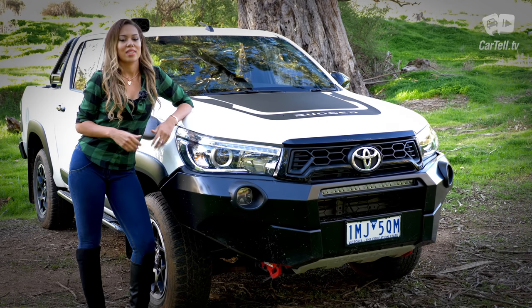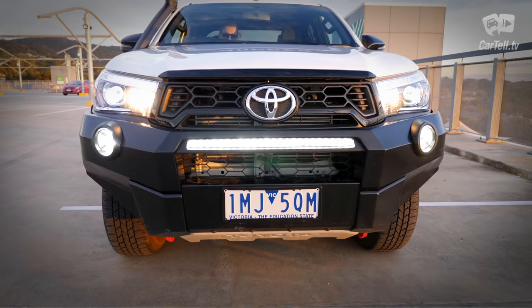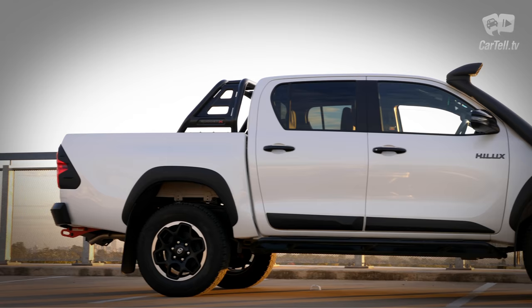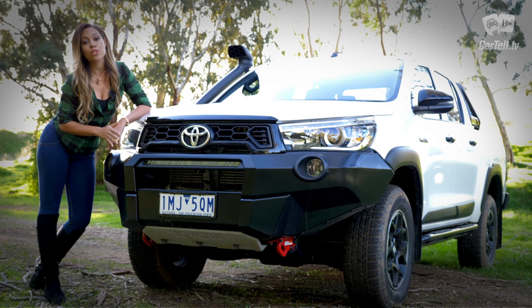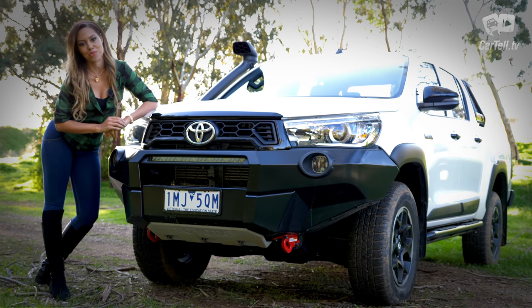It's clearly aimed at heavier off-roading with features such as an auxiliary light bar, middle underbody protection, snorkel for river crossings, rugged side rails and front and rear recovery hooks. The front also shuns some of the elegance of the less rugged trims with this massive front bull bar.